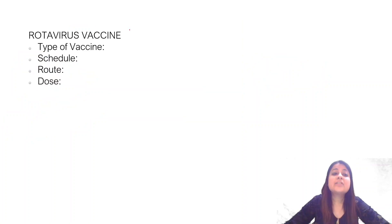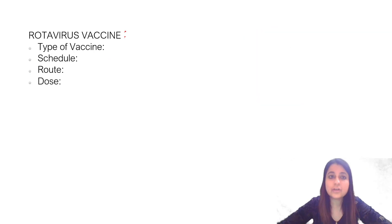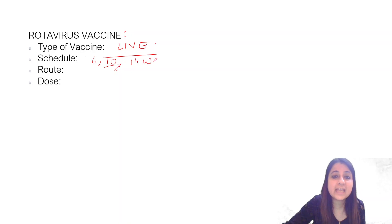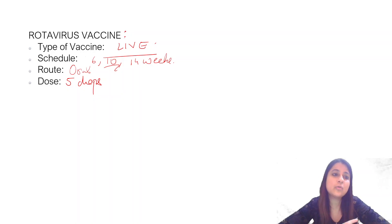Let's start with the rotavirus vaccine. The very first question for any vaccine: is it live or killed? Rotavirus vaccine is a live vaccine. The schedule is 6, 10, and 14 weeks. The route, just like OPV, is oral, and we give five drops of rotavirus vaccine.